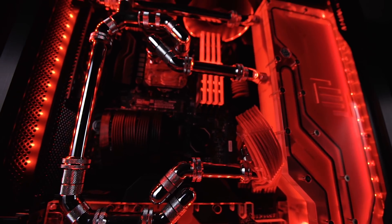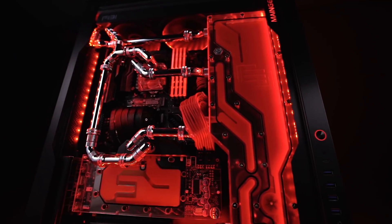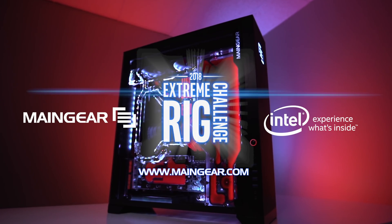This video is sponsored by Intel. Welcome to Phase 2 of the Intel Extreme Rig Challenge. My name is Wallace and I'm here with Ron. Excited to be with you, excited that you're watching the video, and excited that you're participating in the challenge.